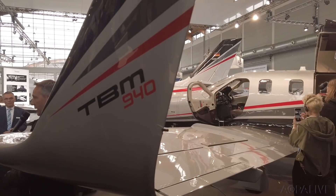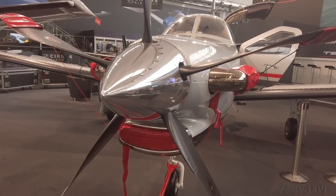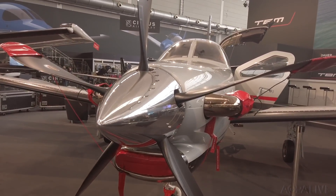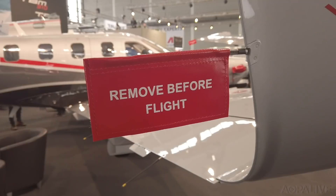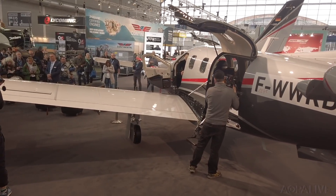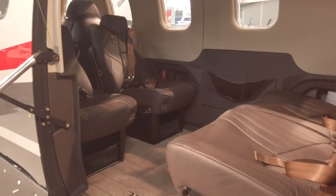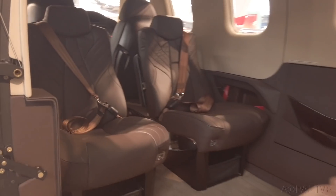Daher has the new TBM 940 — world premiere here at Aero. This turboprop is actually faster than the Cirrus turbojet we just saw. New in the 940: auto throttle and automatic wing leveler. With Garmin G3000 avionics and autopilot, what's left for a pilot to do?